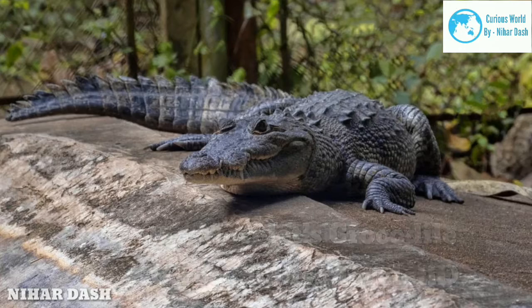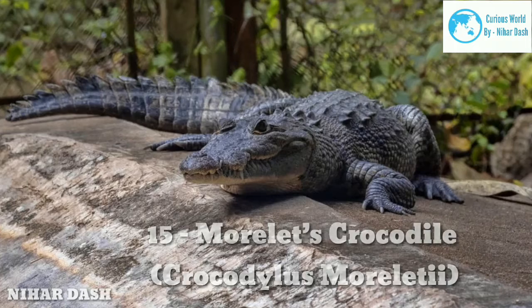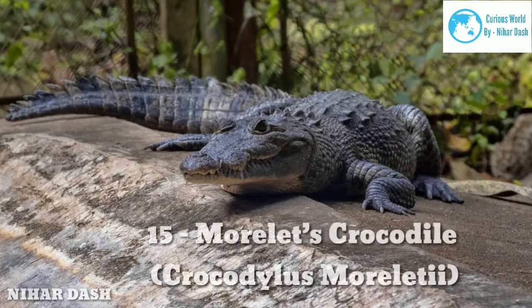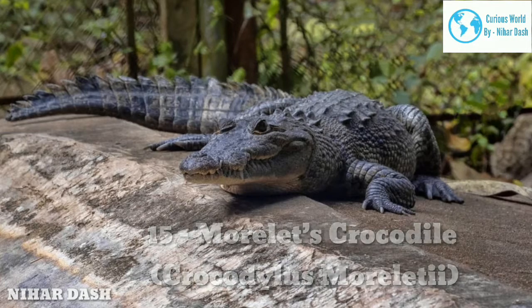This species of crocodile is generally timid and shy and avoids humans as much as possible. However, the larger ones can be quite harmful to humans. They are highly opportunistic and will eat any small animal that crosses their territory, including cats, small mammals, reptiles, and birds. Sometimes they go as far as cannibalizing their own species.